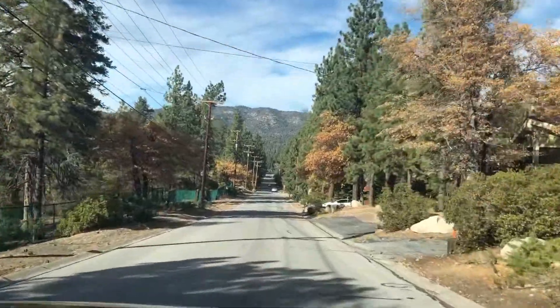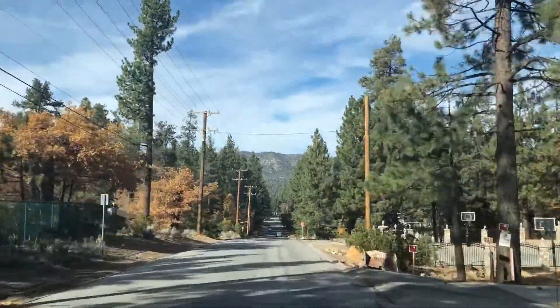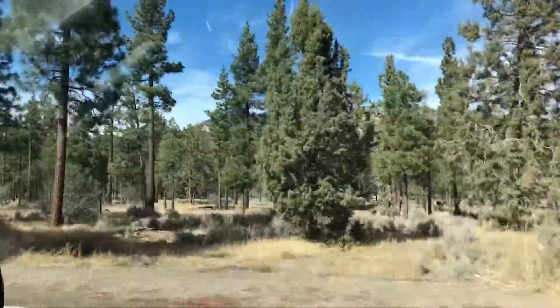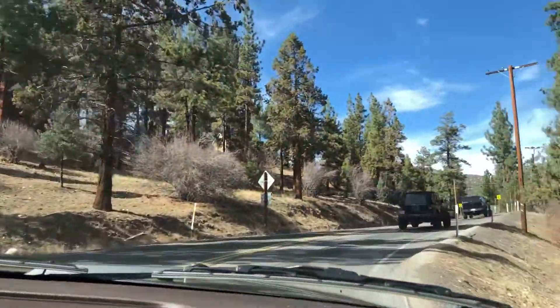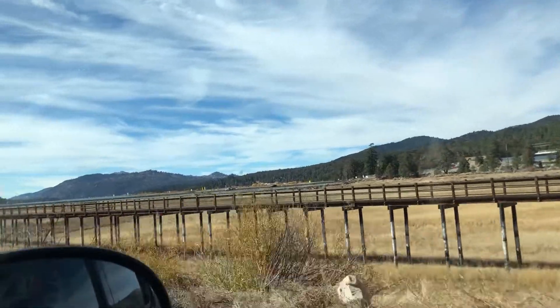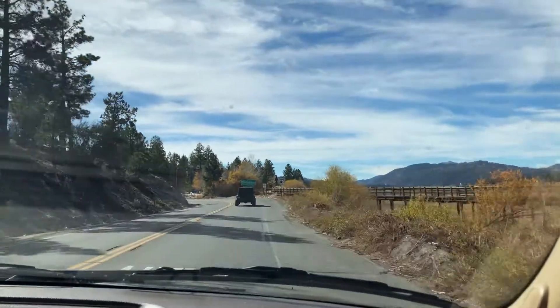Hi everyone, it's Mihiri here and I wanted to take you along on one of our weekend trips up to Big Bear. Every weekend since we bought our cabin, my fiance Erin and I have been going up to work on it. I absolutely love the drive up there — it's so beautiful and I love getting away from the city and being around nature.